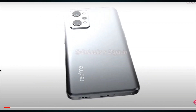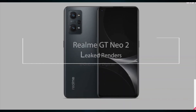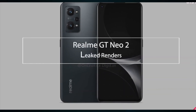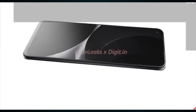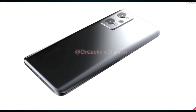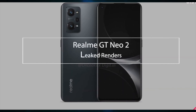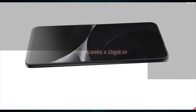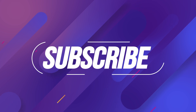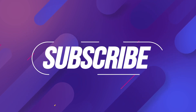Realme GT Neo2 renders and specs surface: Snapdragon 870 chip, 6.6 inches, 120Hz refresh rate display. Welcome to the channel — let's find out more about the new Realme GT Neo2. Make sure to subscribe in order not to miss all the cell phone news and updates.